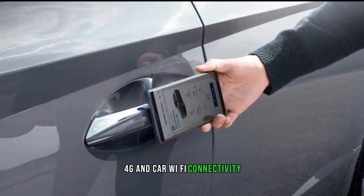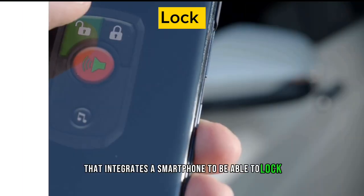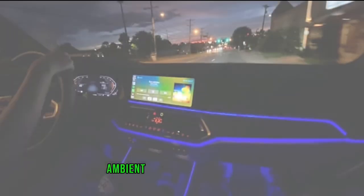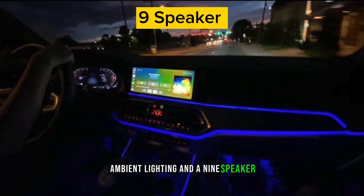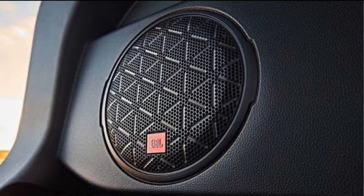The infotainment system is integrated with Apple CarPlay, Android Auto, dual Bluetooth connectivity, 4G car Wi-Fi, and an advanced digital key feature that allows a smartphone to lock, unlock, and start the vehicle. Ambient lighting and a nine-speaker JBL speaker setup are also available.